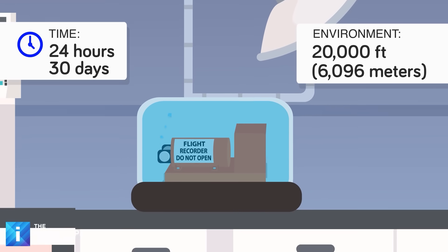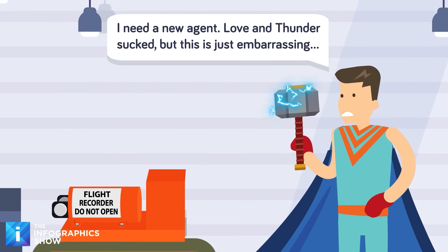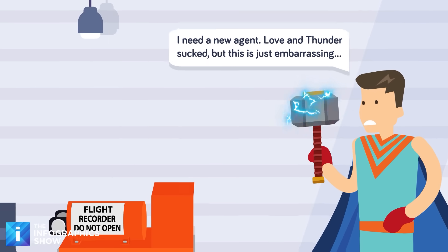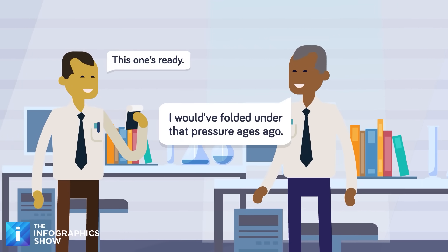Followed by 30 days submerged in saltwater. Next, it's hit with a 500-pound weight with a sharp pin attached to it to make sure it's not vulnerable to puncture damage. And if it survives all of that, it goes through diagnostic tests to ensure that all of its data hasn't been compromised — and then and only then it's ready to become an official flight recorder.